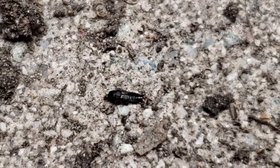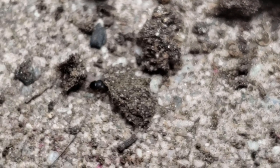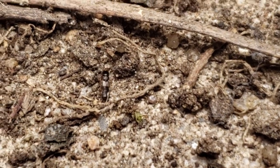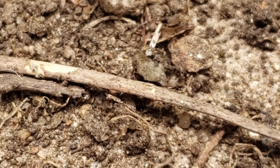As biocontrol agents and bioturbators of soil respectively, Dalotia coriaria is commonly referred to as the greenhouse rove beetle for its use as a biocontrol agent against soil-borne life stages of pests such as the larvae of Bradysia fungus gnats and Scatella shoreflies.